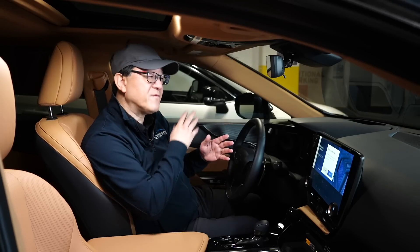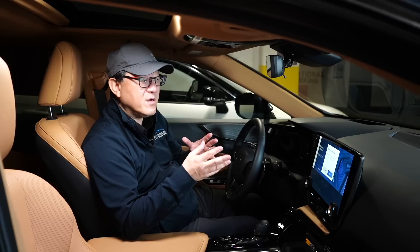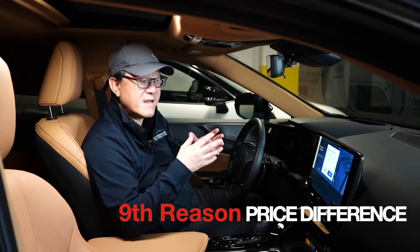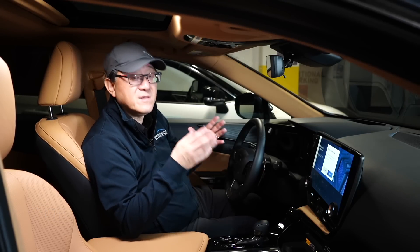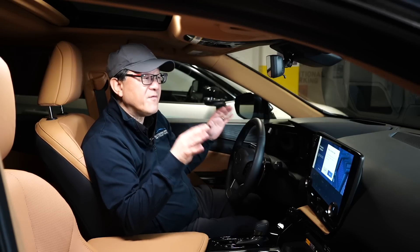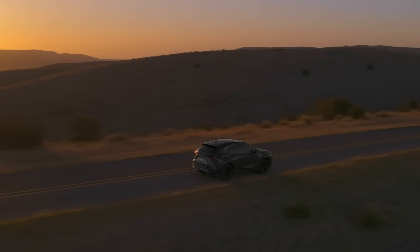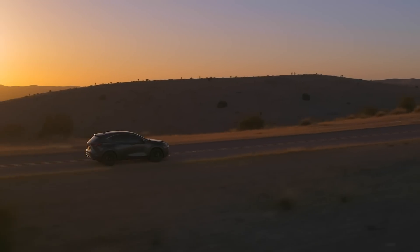The ninth reason is the difference in prices. Comparing base model to base model, the price difference is not as much as you might think. If you go to the flagship top-of-the-line models, the difference is larger and you have to decide if it's worth it. But if you compare similarly equipped, feature-for-feature, the price difference is actually quite reasonable, and with all the extra luxury features and cool technology, you might well conclude it's worth the upgrade.